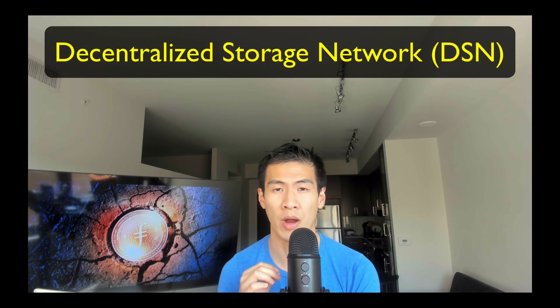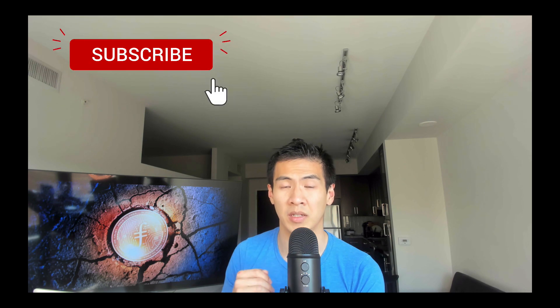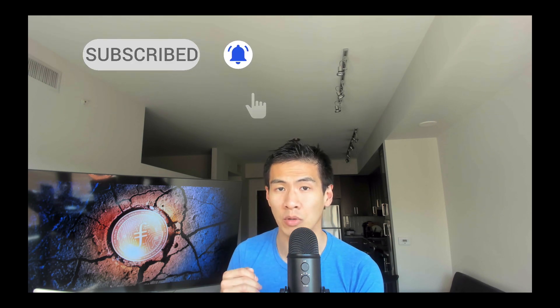Let's talk about the decentralized storage network, or DSN. Clients spend tokens for storing and retrieving data. Clients store data and get a key in return, and later they can use that key to retrieve that same data. Miners earn tokens by storing and serving or retrieving data for clients. The DSN has safeguards to make it fault tolerant — I won't explain the details because it's very complicated and there's nothing you or I can do about it. As long as you have your key, you should be able to retrieve the data you stored on the DSN.